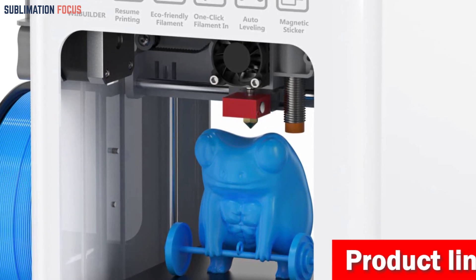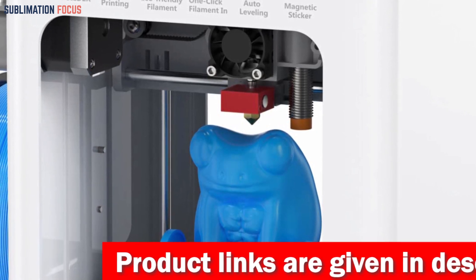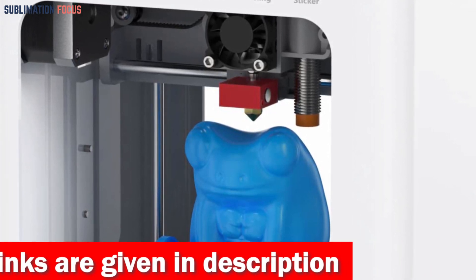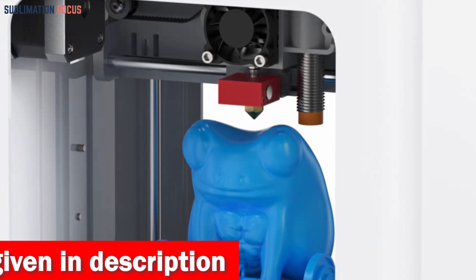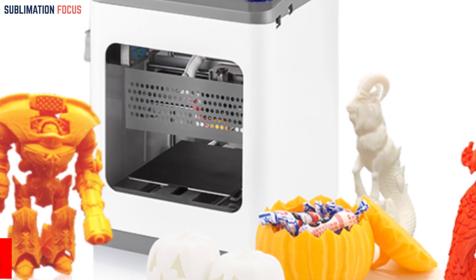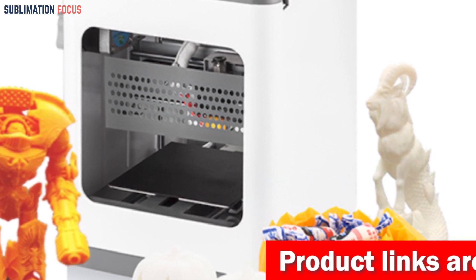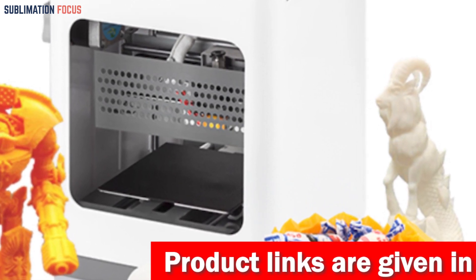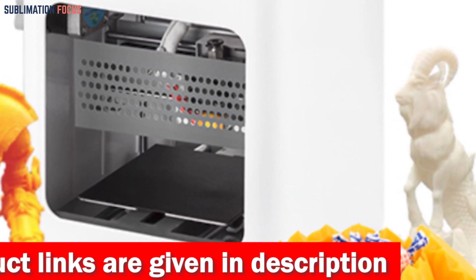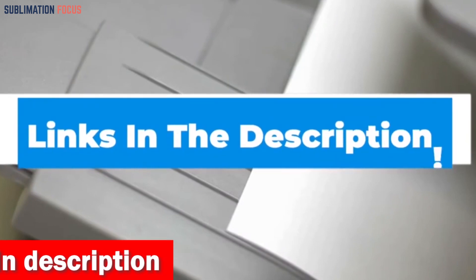Compact and lightweight, this desktop printer measures just 8.3 x 8.3 x 11.4 inches and weighs a mere three kilograms, making it effortlessly portable for home, classroom, office, or dorm room. Its build volume of 100 x 120 x 100 mm packs a punch. Equipped with a 2.4-inch LCD screen and user-friendly slicer software, offline printing via micro SD card is a breeze. It also supports resume printing so you never miss a beat.